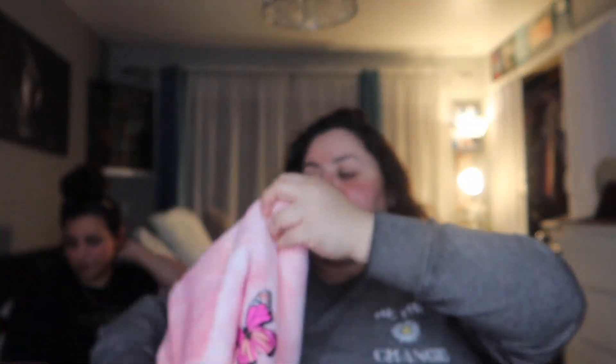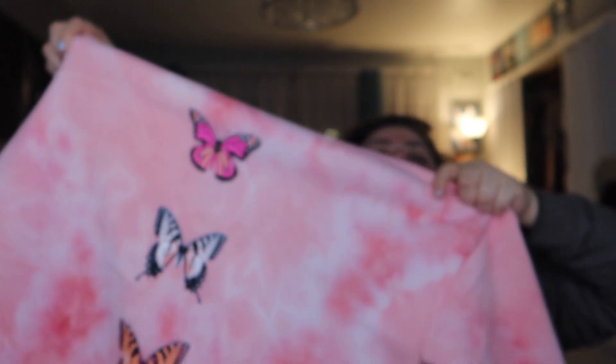My sister got this sweater — cute little simple butterfly on the front and butterflies in the back. It was about 12 bucks. That's a lot of clothes we got!